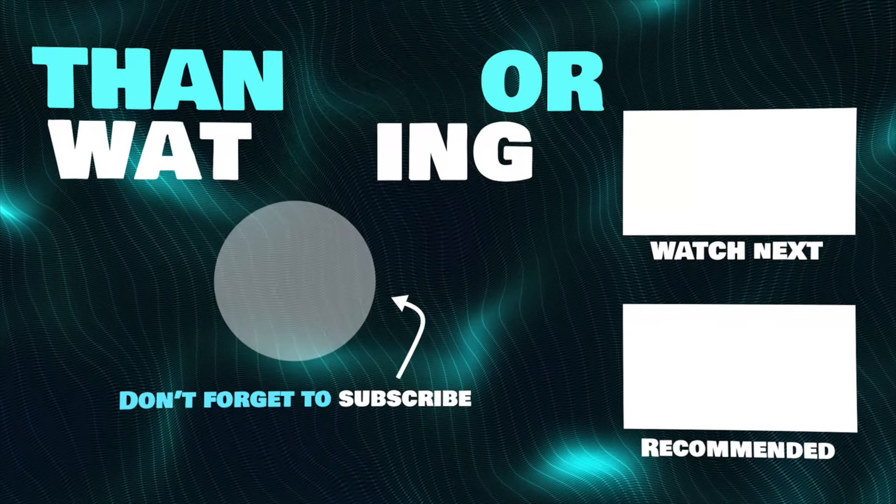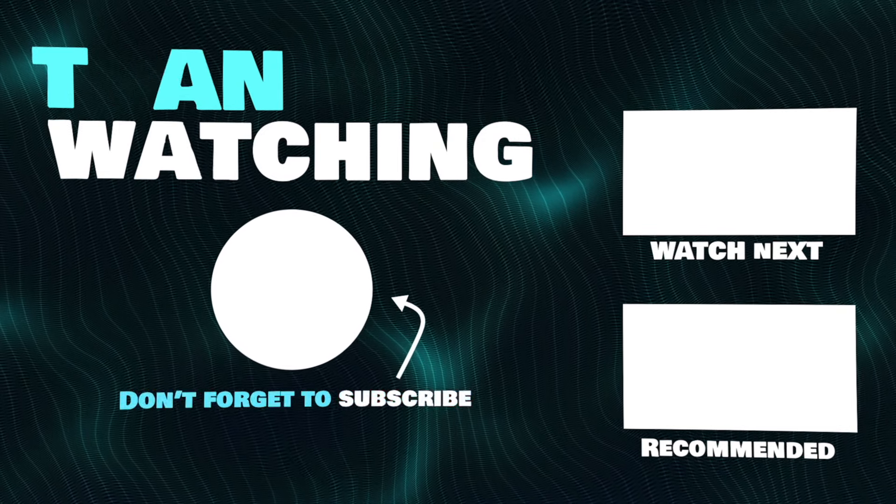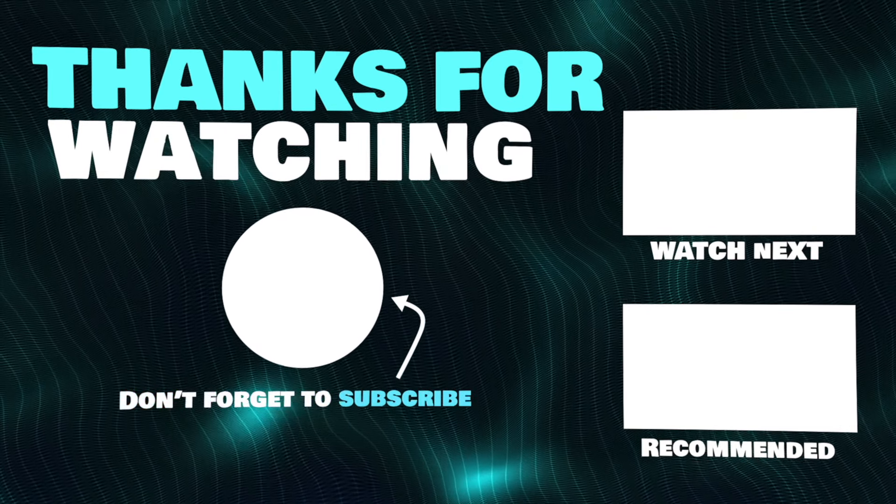Thanks for watching. Even though I doubt it, I hope this video helped you pick a product. Links to all these products will be in the description below. Peace out.